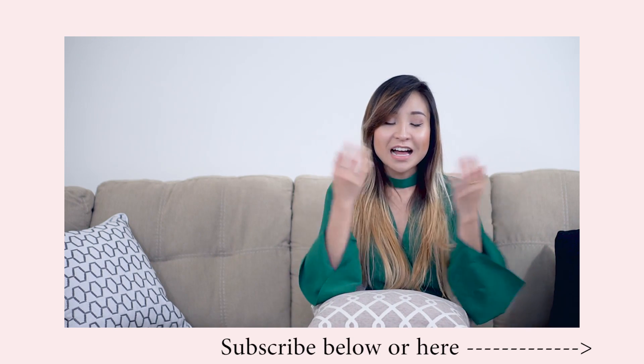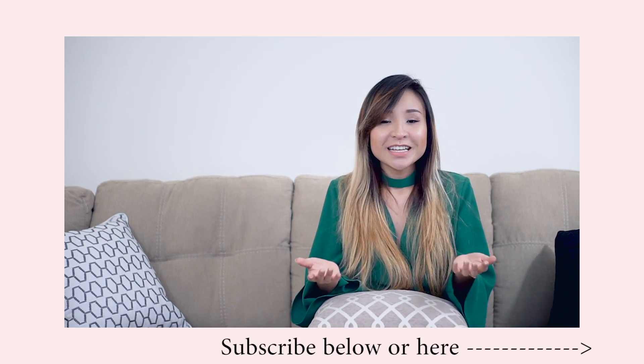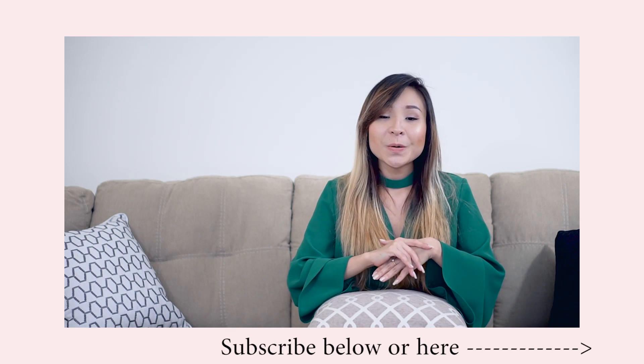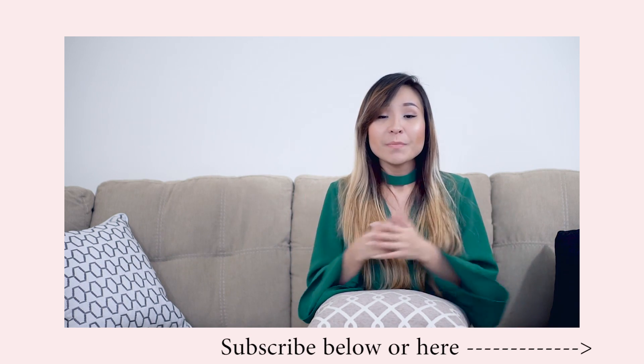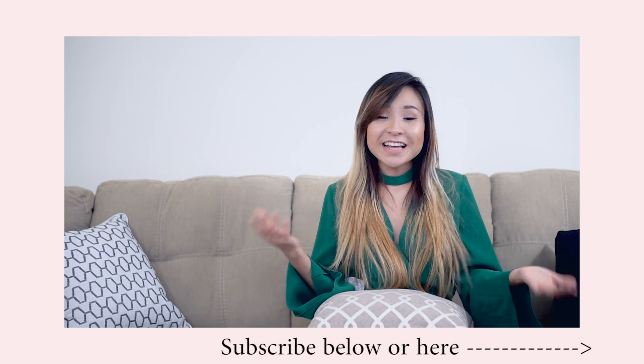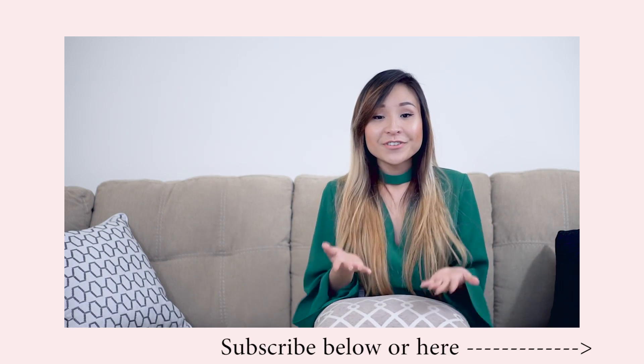I know it's hard to dress up every day and I am totally guilty of it too, because some days you're just not feeling it. But when you do feel like it, I hope this lookbook is helpful and I hope it gives you some inspiration on how to make your work outfits more fun and stylish. So without further ado, let's get to it.